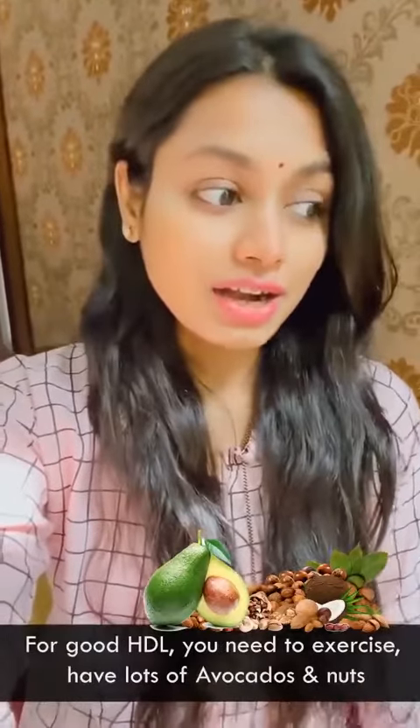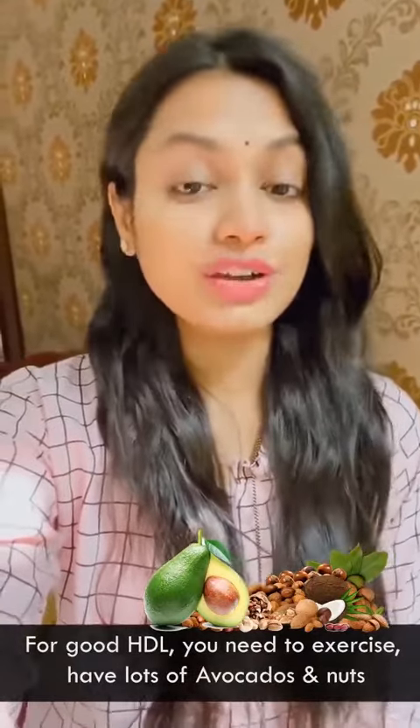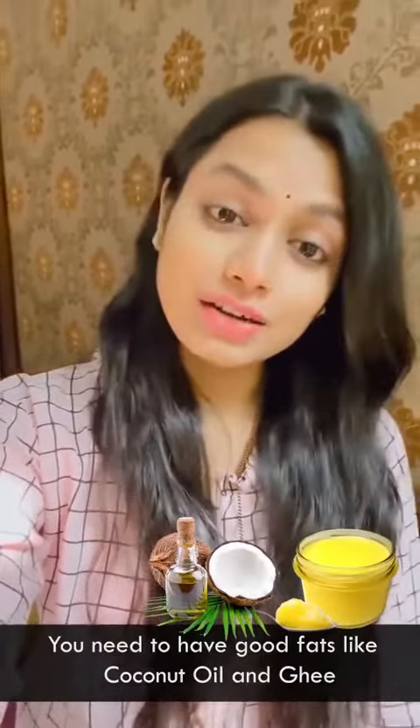For HDL, you need to exercise, have lots of avocados, eat good nuts, and consume good fats like coconut oil and ghee. All these good fats will help you increase your HDL. LDL is the cholesterol that you need to bring down, and the HDL to LDL ratio needs to be balanced.